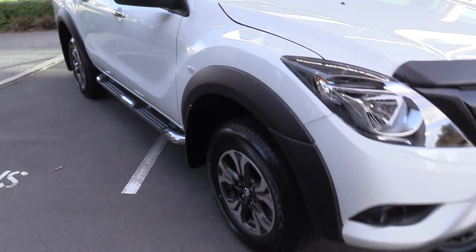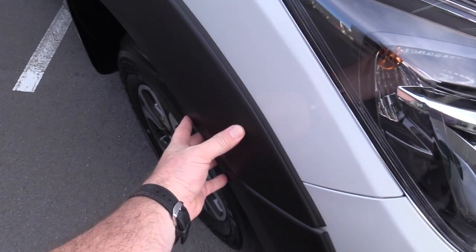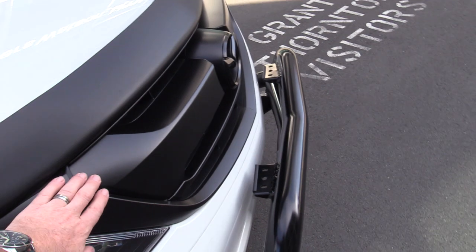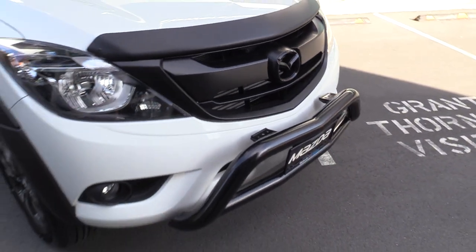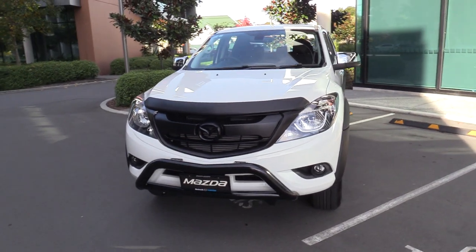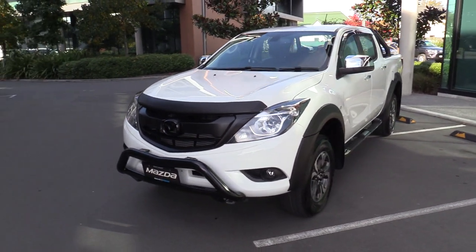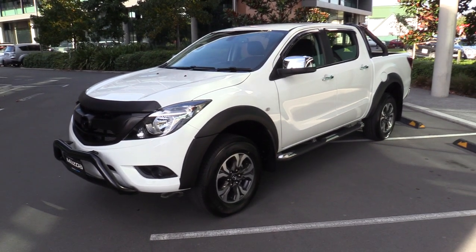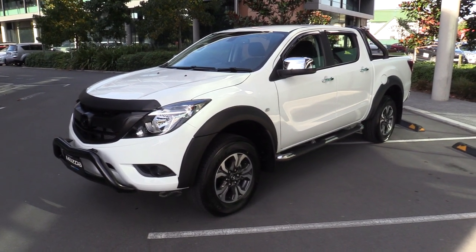Starting at the front, it comes with the factory wheel arch flares, matte black bonnet protector, and a wrapped front grille. The genuine BT-50 nudge bar is also standard. Power comes from the renowned 5-cylinder 3.2-litre common rail turbo diesel, developing 147 kilowatts and 470 newton metres of torque.